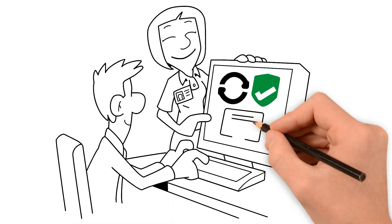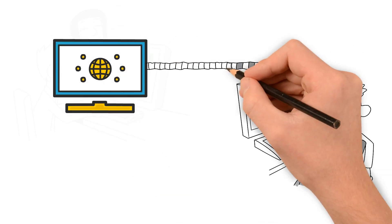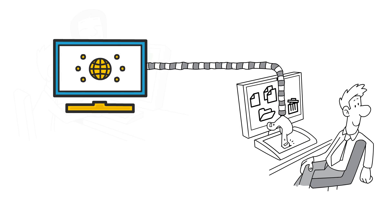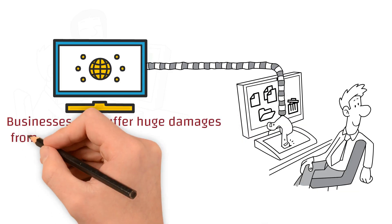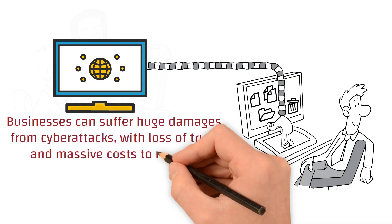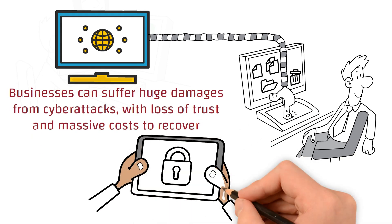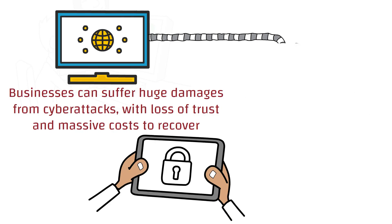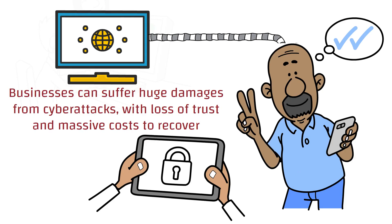Cybersecurity matters because the stakes are high. In today's interconnected world, a data breach can lead to personal information being stolen, identity theft, or even financial loss. Businesses can suffer huge damages from cyberattacks, with loss of trust and massive costs to recover. Taking just a few simple steps to protect yourself can make a big difference. Cybercriminals target vulnerabilities, but with the right security practices, you can reduce your risk and stay safe online.